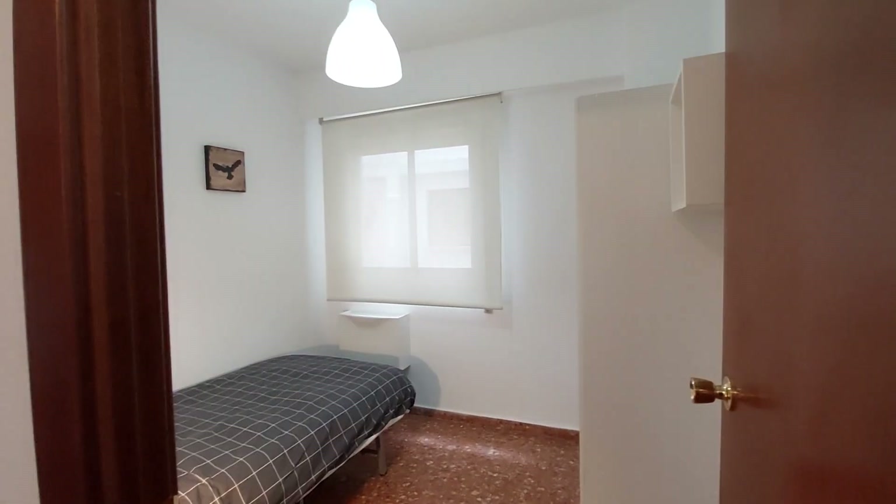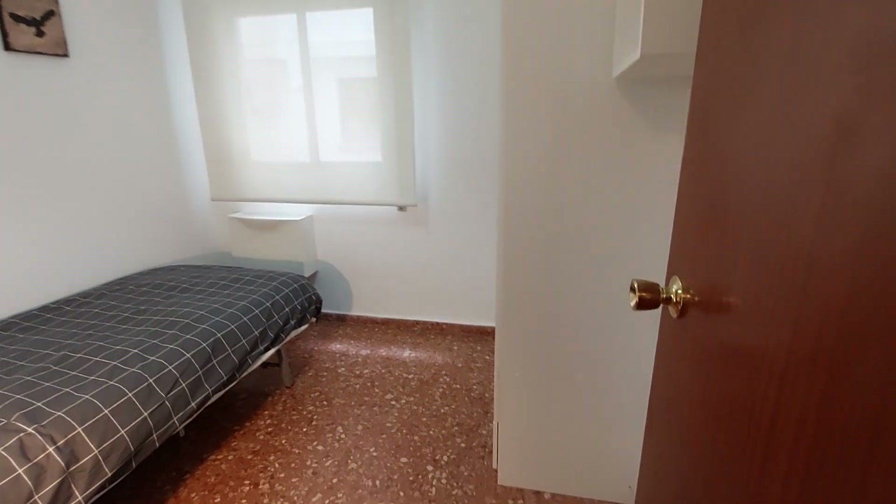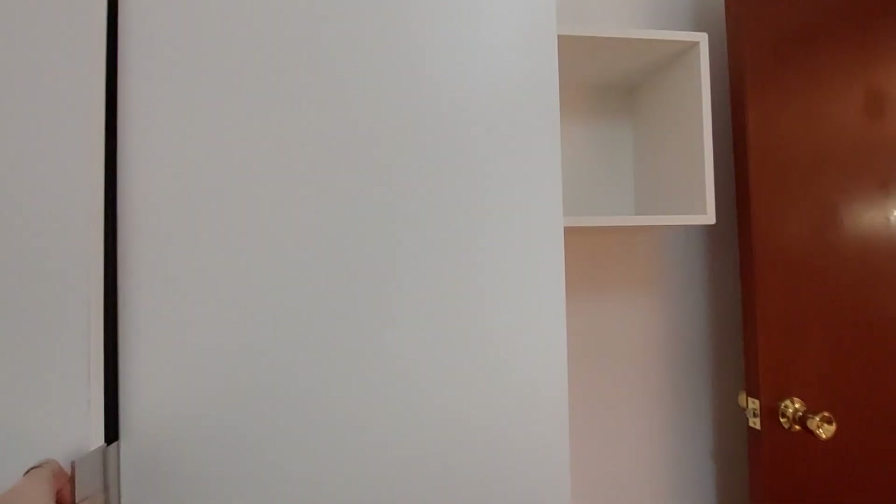This is room number one. It's a small but comfortable bedroom. You have a single bed and a bedside table and lamp. You have a Tudor closet. And that's an inside patio window.